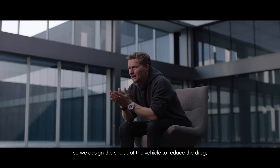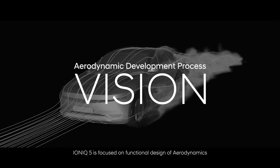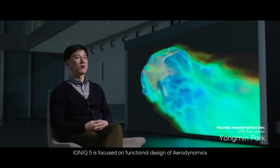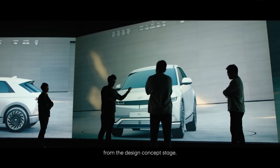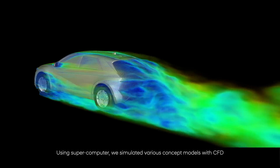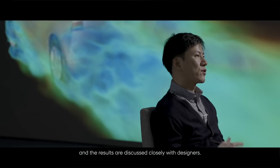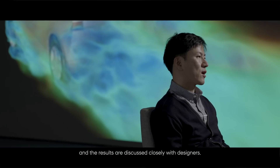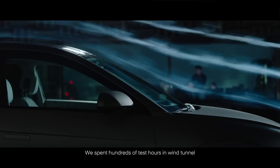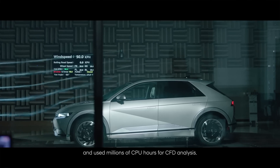We designed the shape of the vehicle to reduce the drag. IONIQ 5 is focused on functional design of aerodynamics from the design concept stage. Using a supercomputer, we simulated various concept models with CFD, and the results are discussed closely with designers. We spent hundreds of test hours in wind tunnels and used millions of CPU hours for CFD analysis.